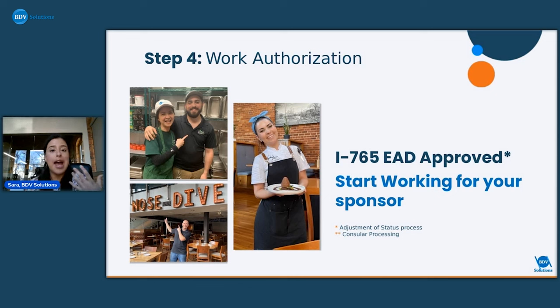For relocation, Client Services helps with finding housing, roommates, transportation, schools for children, religious institutions — really anything to help applicants be more comfortable and make the transition smoother. For consular processing clients outside the U.S., once their green cards have been approved at the embassy, Client Services will help before they come into the country — getting a driver's license, social security number, and setting up an orientation with the sponsor to start working.